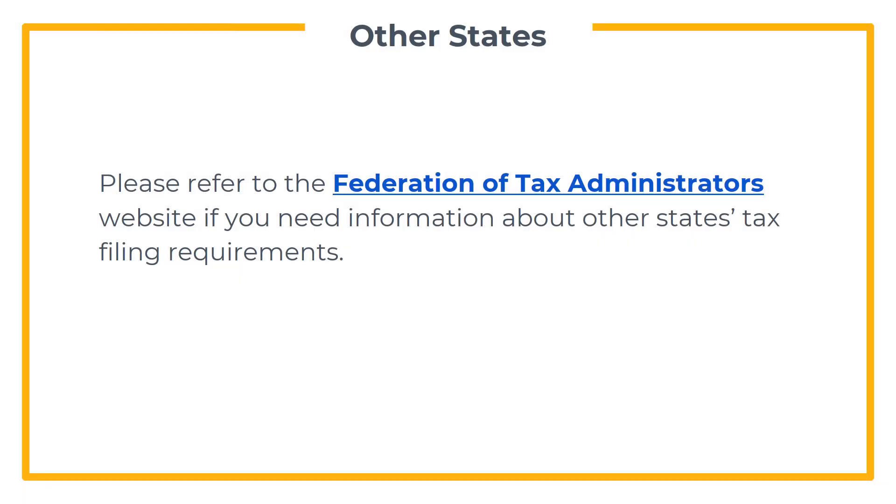Please refer to this website if you need information about other states' tax filing requirements. This may be useful for you if you did an internship or worked outside of California during part of the year.